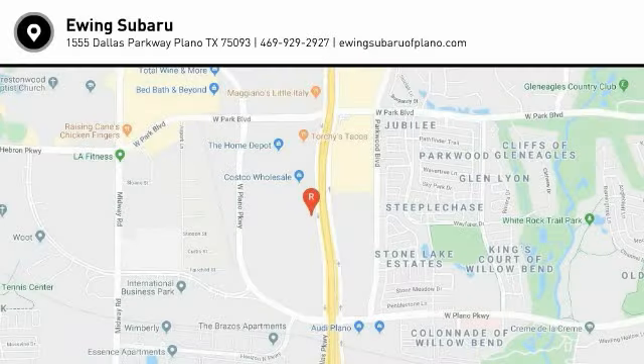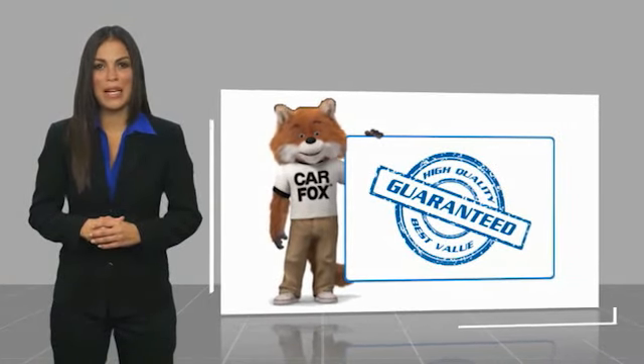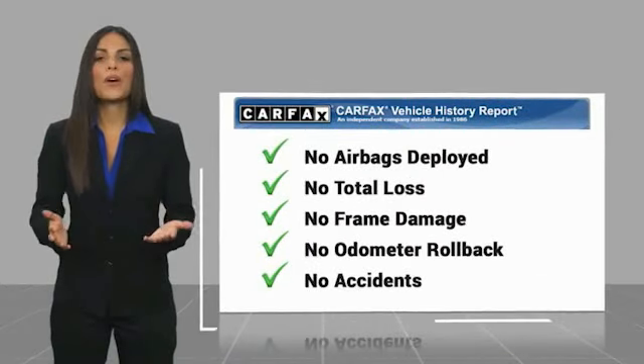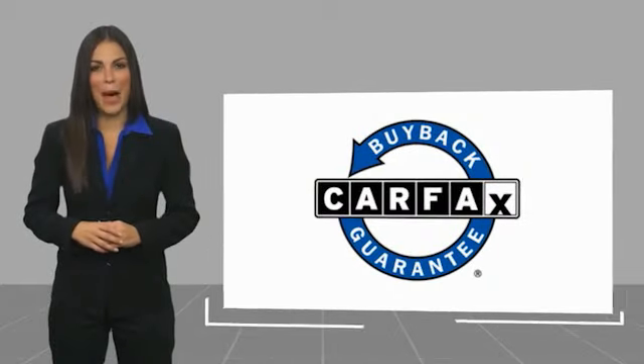Come take a test drive today. Here's another high quality vehicle with the Carfax Vehicle History Report. Be sure to find a complimentary copy of this report online or contact the dealership. This vehicle qualifies for the Carfax Buyback Guarantee.